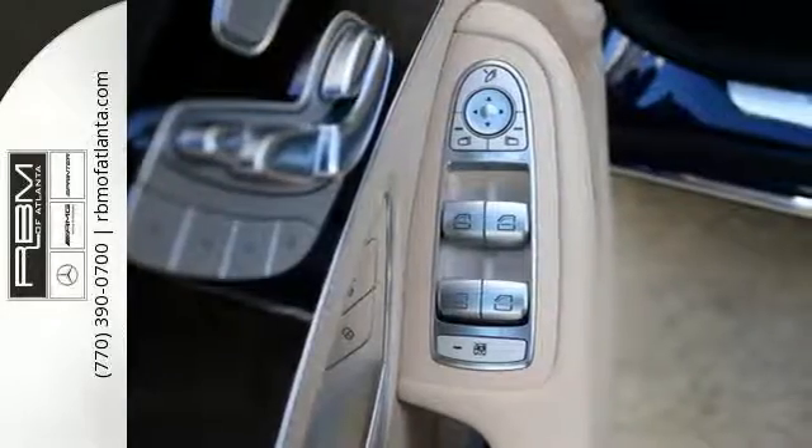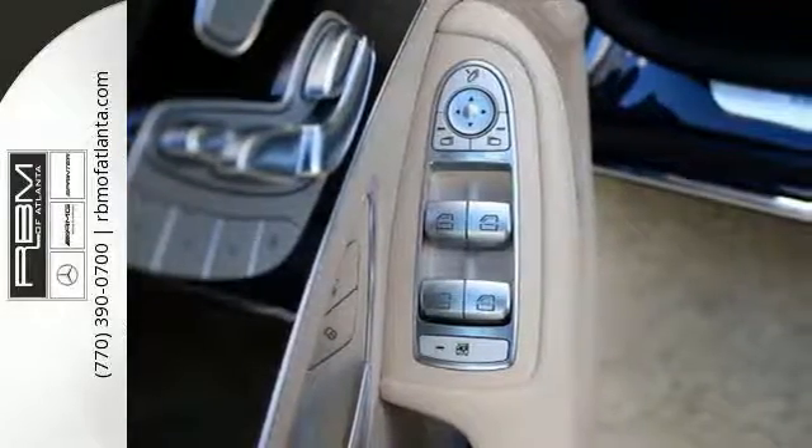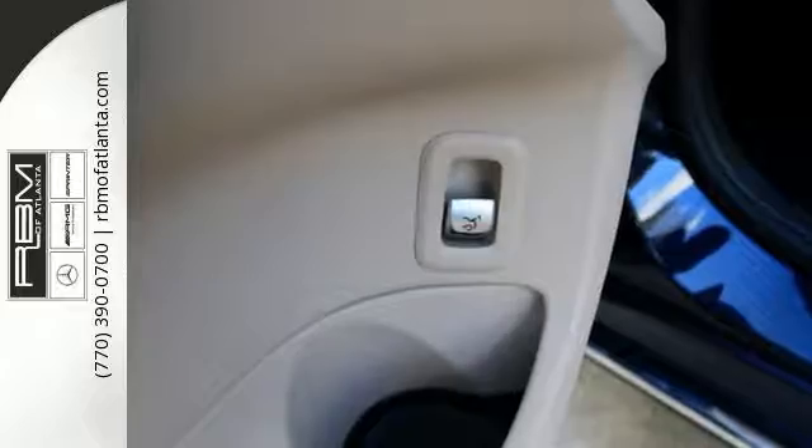This C300 is just as safe as it is fun to drive. Collision Prevention Assist Plus, Attention Assist, and Pre-Safe all come standard.